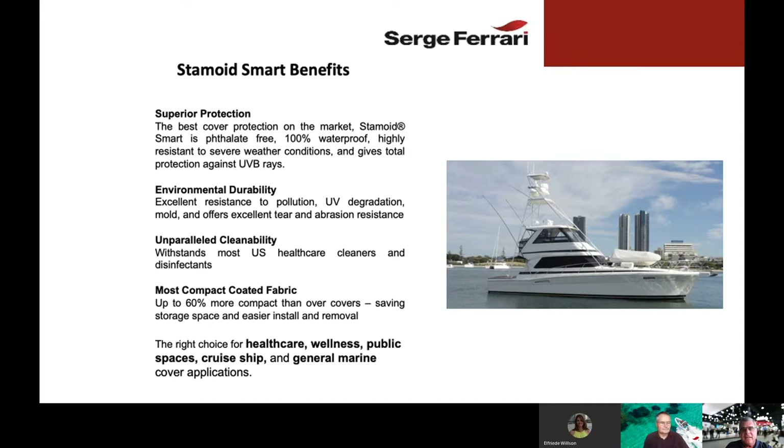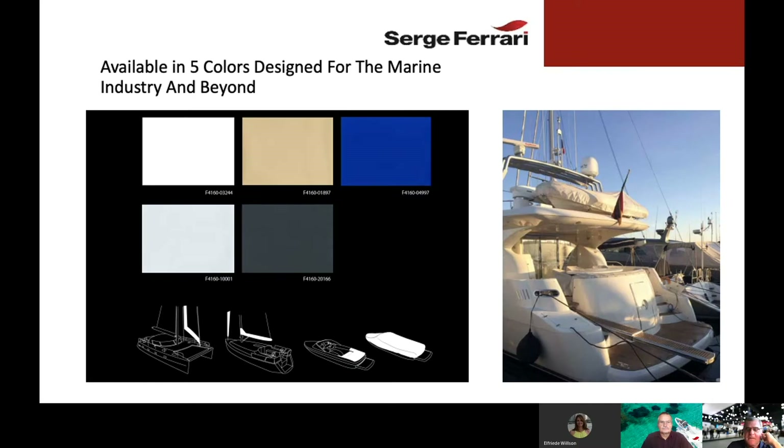Stamoid Smart offers unparalleled cleanability — it withstands most U.S. healthcare cleaners and disinfectants, as well as normal cleaners used on boats and in the marine environment. It is our most compact coated fabric — up to 60% more compact than other covers — saving storage space and making them easier to install and remove. We believe Stamoid Smart is the right choice for healthcare, wellness, public spaces, cruise ships, and general marine cover applications, and is available in five colors.